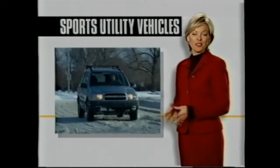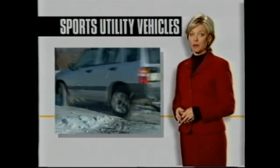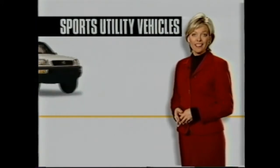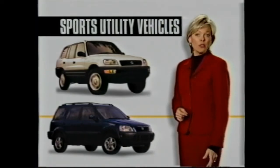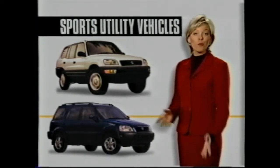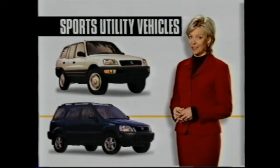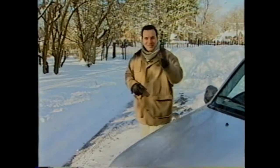One reason people buy a sport utility vehicle is for the ruggedness of a truck, even in small SUVs like the Tracker. A lot of competitors may look tough but are designed like a car — Toyota's RAV4 and Honda CRV are good examples, both having unibody construction, a design used on many cars.